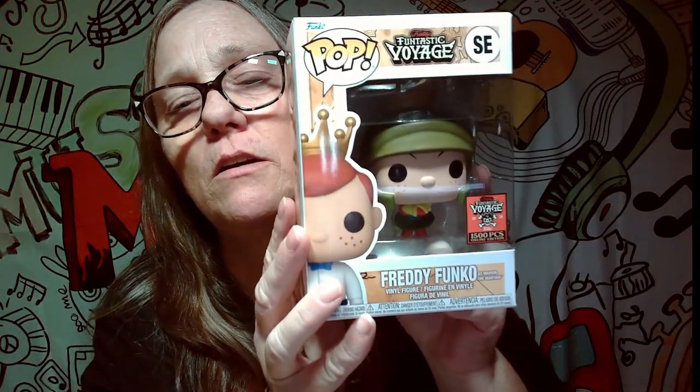Next one — boom! Oh, look at that — 1,500 piece limited! This is Marvin the Martian, he's really cool. This is pretty awesome!